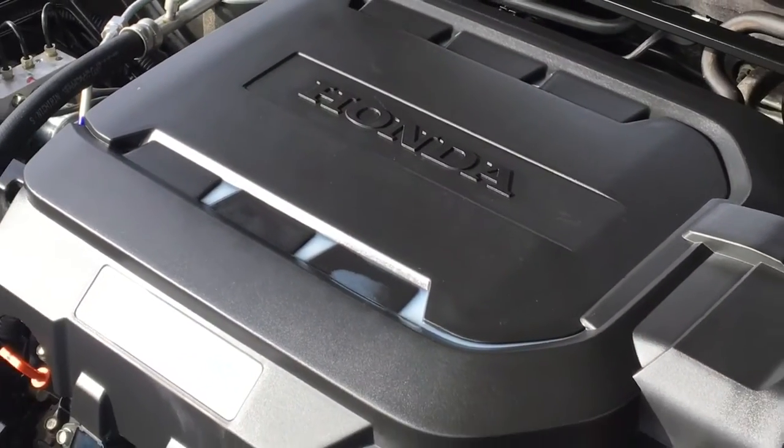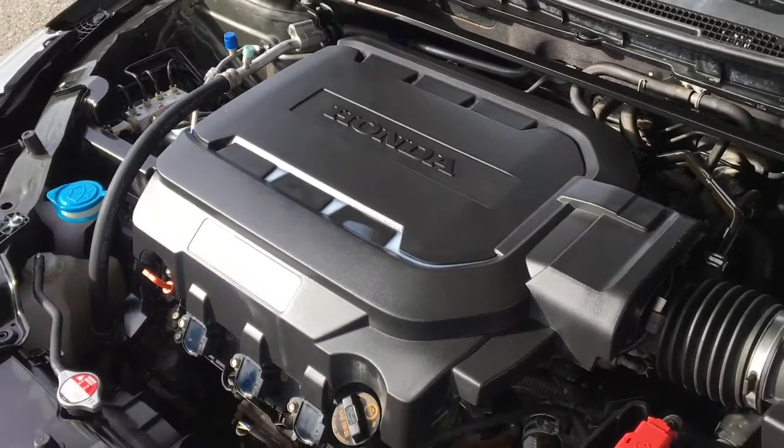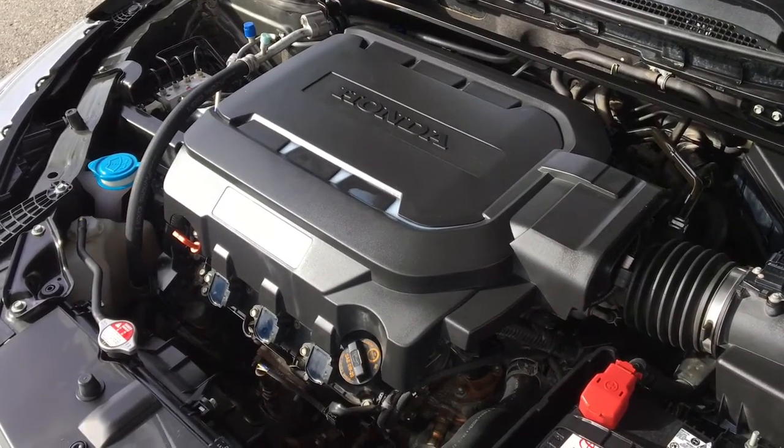The engine bay is clean and power comes from a 3.5 litre V6 mated to an automatic transmission and front wheel drive.